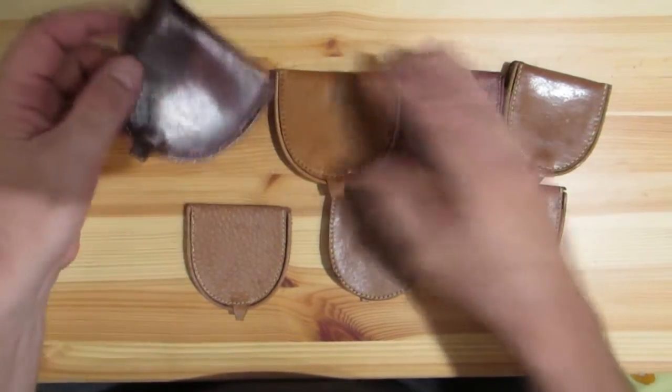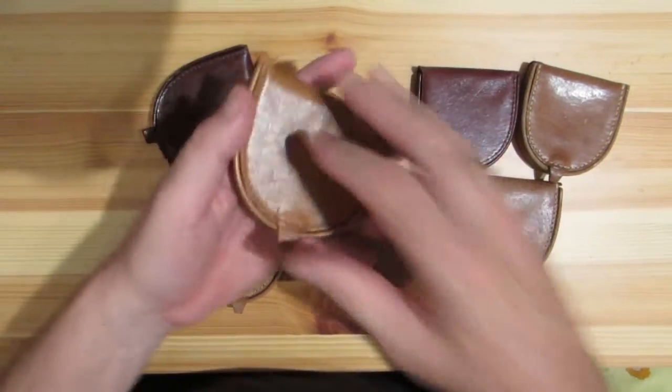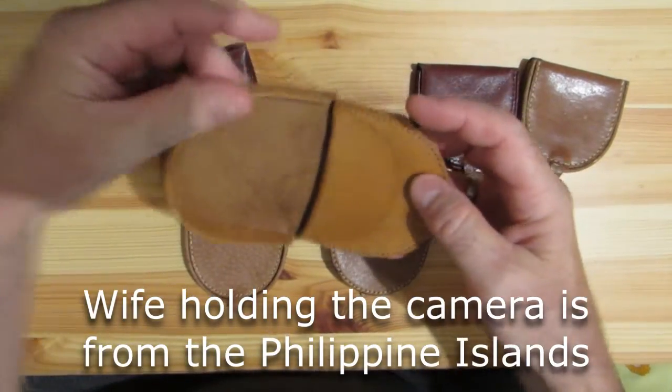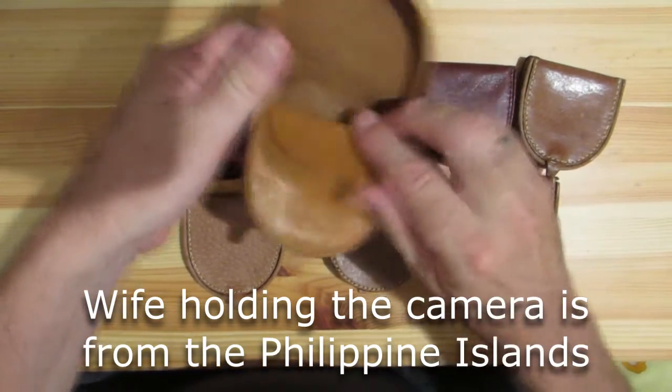Lightweight, real leather, made in China. I think they should make these in your home country, the Philippines — these are beginning to be really popular, so that would be an idea.